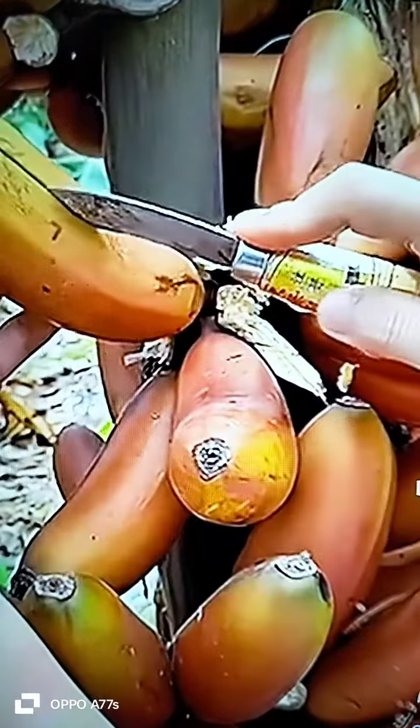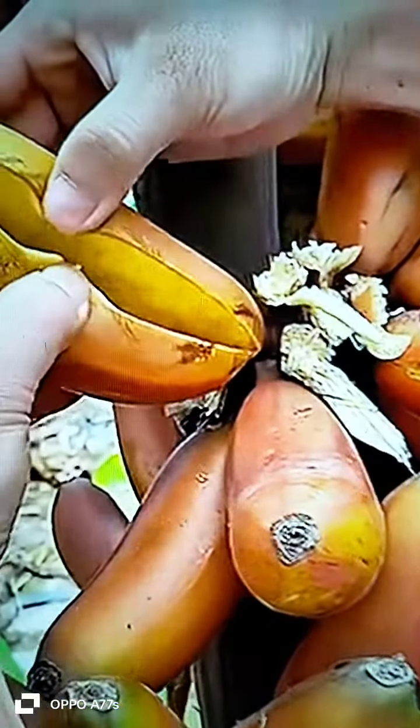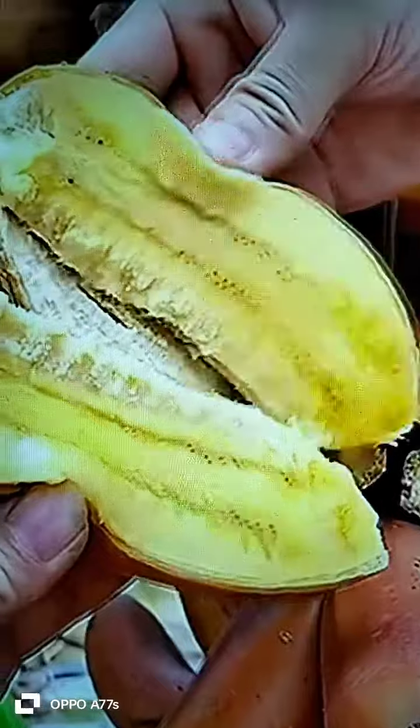There are over 1,000 different varieties of bananas around the world. Red bananas are a subgroup of bananas from Southeast Asia with red skins.